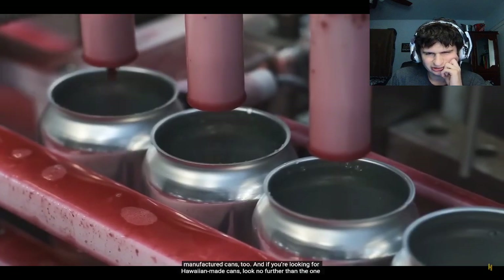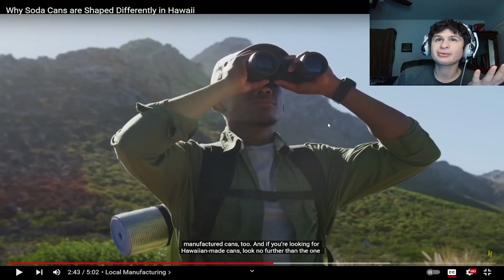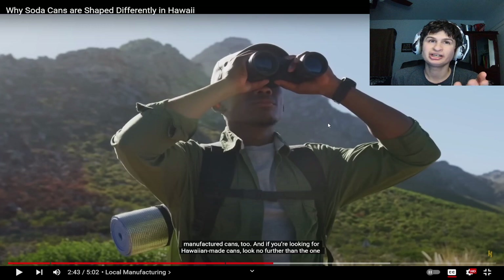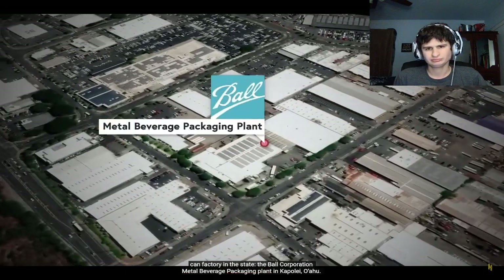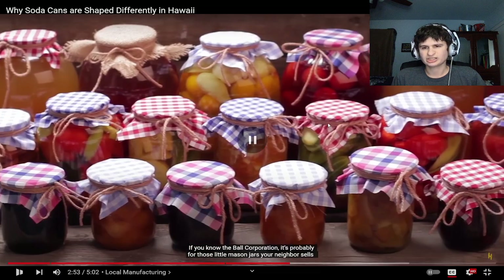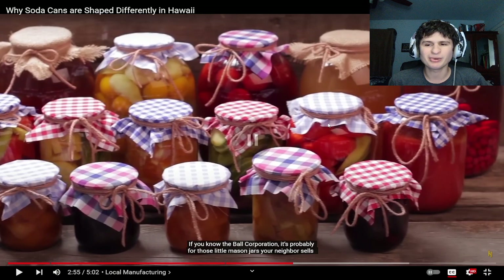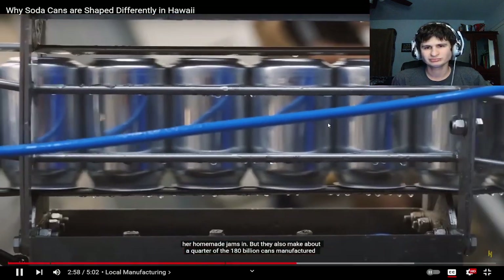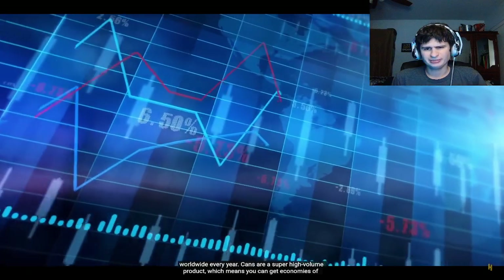So like most other places, Hawaii soda is bottled locally. For Hawaiian-made cans, look no further than the one can factory in the state — the Ball Corporation Metal Beverage Packaging plant in Kapolei, Oahu. If you know the Ball Corporation, it's probably for the mason jars with the Ball logo on them. But they also make about a quarter of the 180 billion cans manufactured worldwide every year.